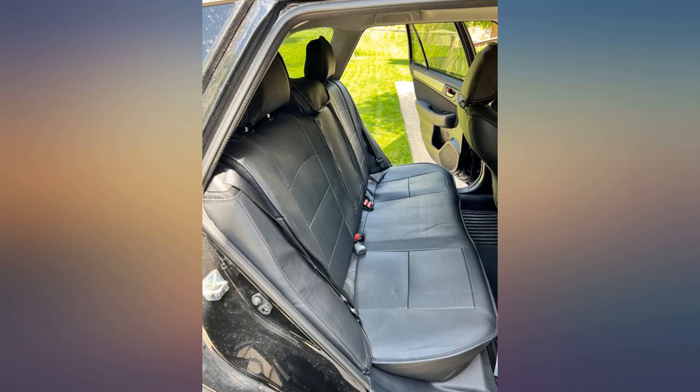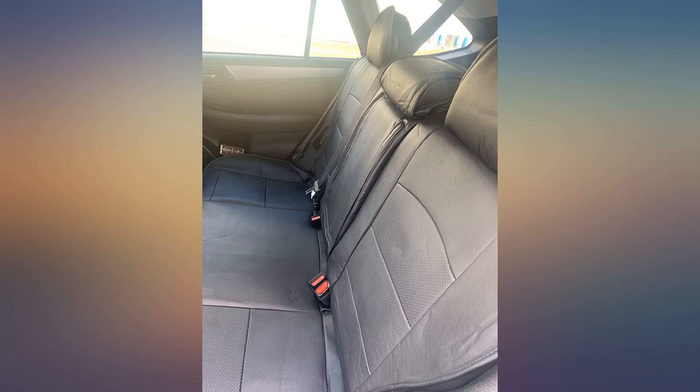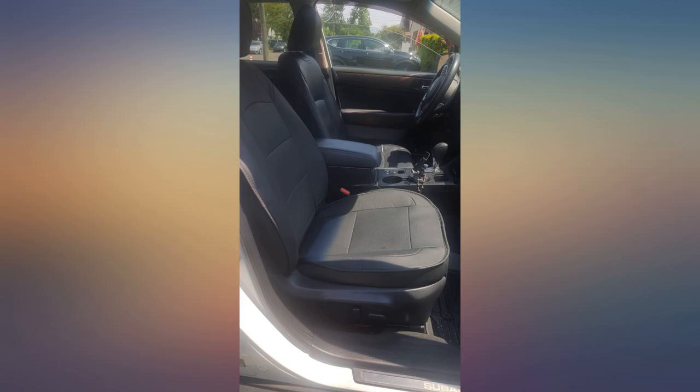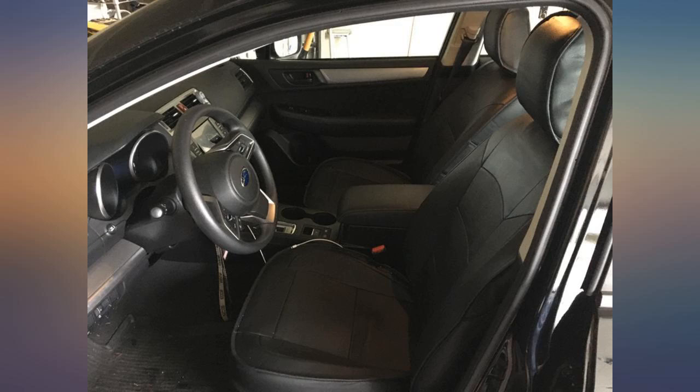These are actually amazing. They come in a zippered bag and there is a YouTube video to show you how to install. The quality is amazing and the video is very helpful. I am a 50 year old woman and I installed them in under 2 hours. My car interior looks brand new. These are great custom seat covers.